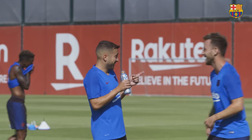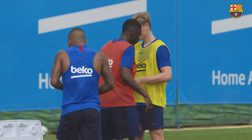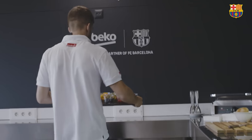After an hour and a half of training in the summer heat, it's time to stop, recover and rehydrate. This is where the nutrition team comes into play, working closely with the coaches to ensure they get the right balance for the players. In the middle of a double session, that balance can often be found in a simple smoothie.